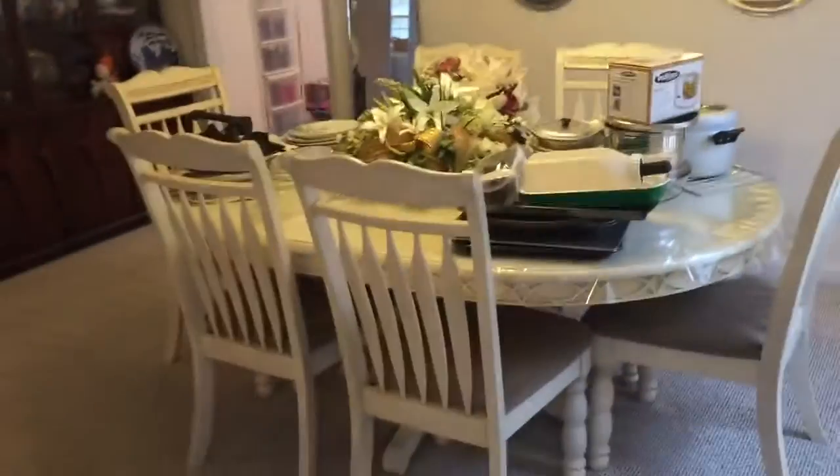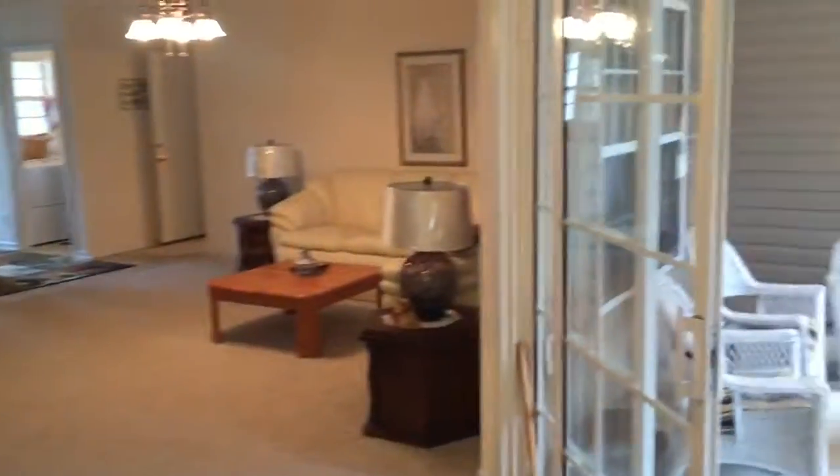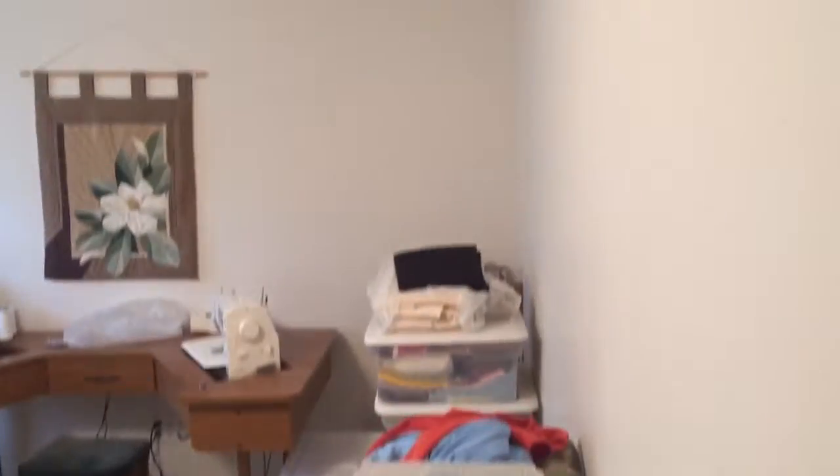Dining area is big. Dining room, kitchen. This is kind of like the bonus room — that was her sewing room of some sort. It doesn't have a bonus room upstairs but has that as an extra little den area.